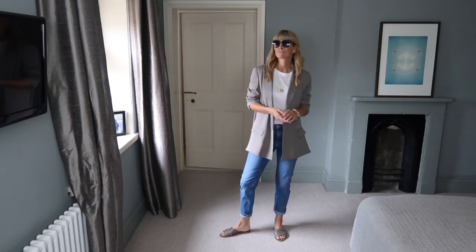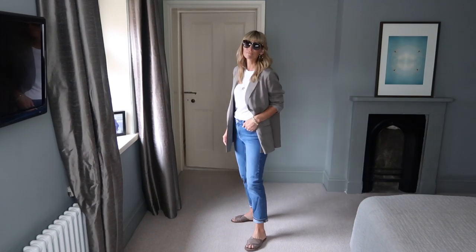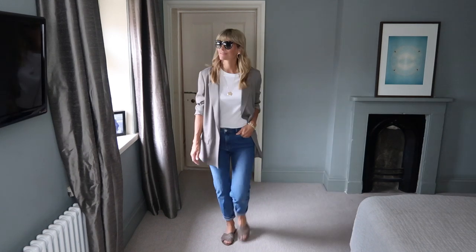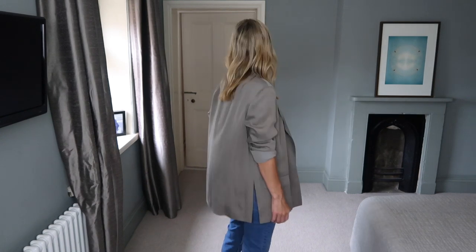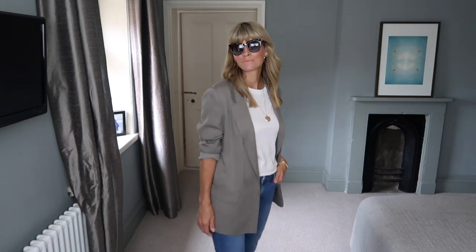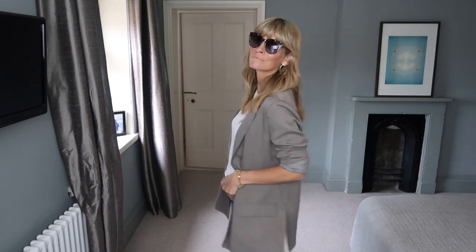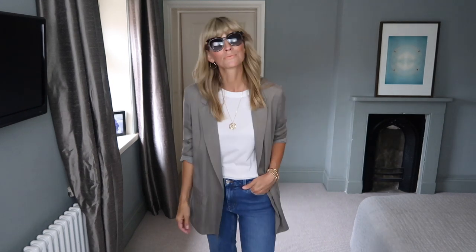One of my favourite ways to style a white tee is with a beautiful tailored blazer. It adds a touch of polish without feeling too contrived. I got this beautiful taupe one in All Saints recently, and I'm obsessed with it. The fabric is stunning and has a gorgeous drape. To counteract the top-heavy look of adding a blazer, I've styled this outfit with my straight leg jeans to elongate the overall look.